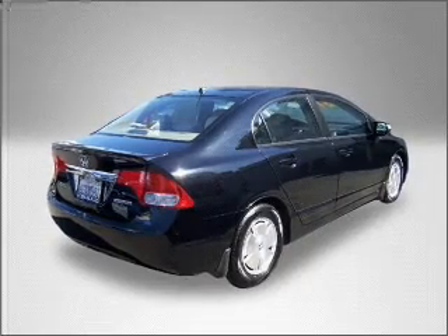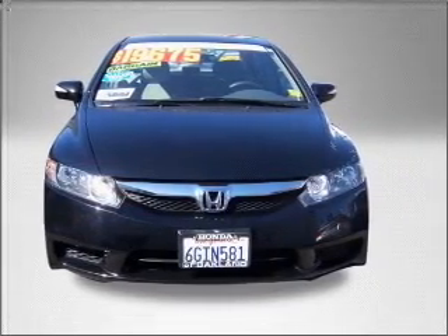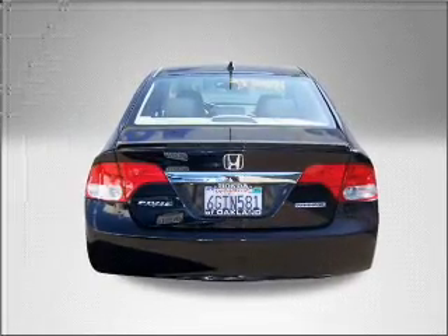Buy with confidence. This car qualifies for the Carfax buyback guarantee. This certified pre-owned Honda comes with a detailed inspection and added benefits.